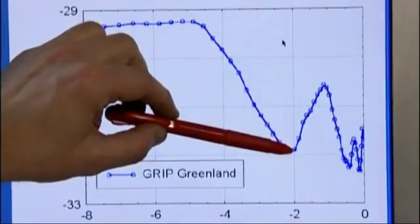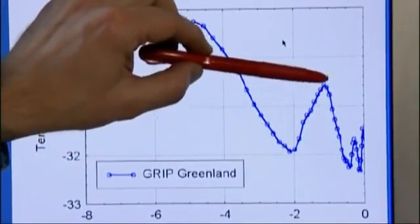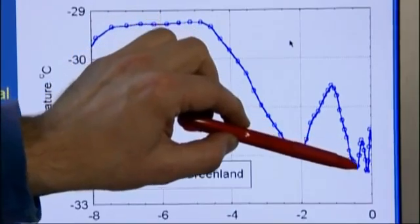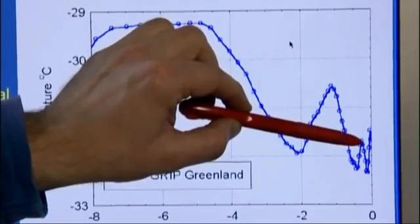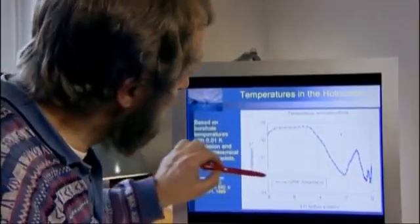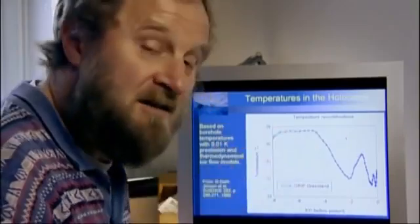Then the temperatures increased gradually up to a maximum point around the Medieval Warm Period, around 1,000 years ago, and then temperatures declined down to a minimum around 1650 A.D., came back up a little in the 18th century, and then around 1875 we have the lowest point in the last 8,000 years — and that matches exactly the time when meteorological observations started.